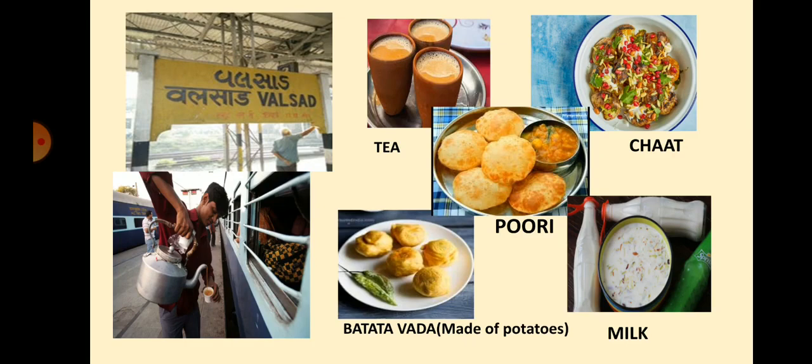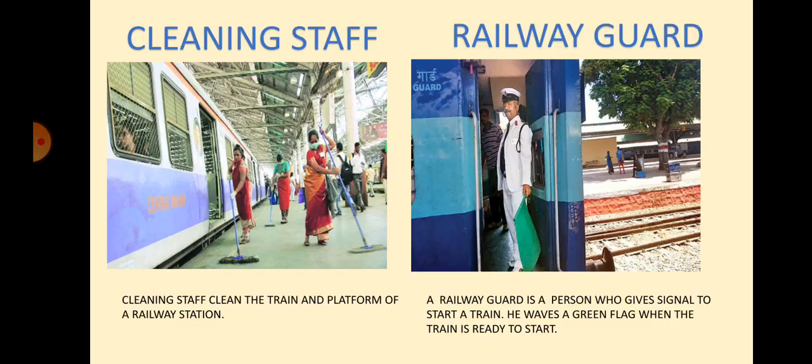Do you know what is batata vada? Batata vada are vada made of potatoes. It is very famous in Maharashtra. Omana's family also bought some fruits like banana and chiku through the window of the train. Omana could see the cleaning staff of the railways. They were cleaning the train and the platform. She could also see a person waving a green flag. He is the railway guard. A railway guard is a person who gives signal to start a train. He waves a green flag when the train is ready to start.